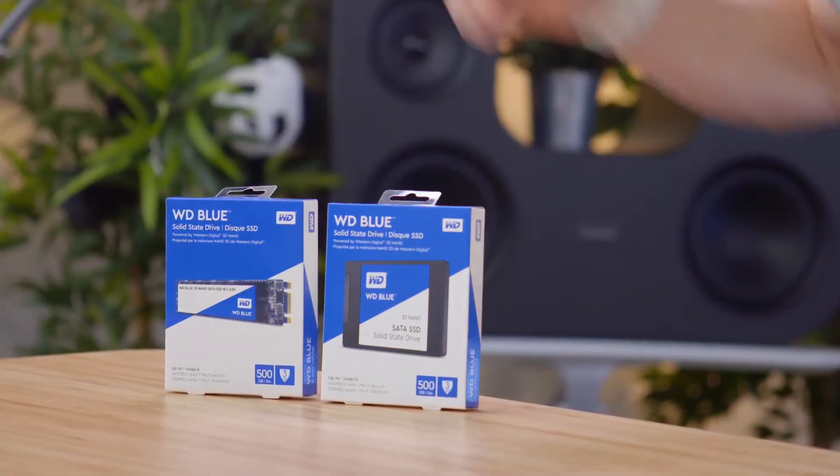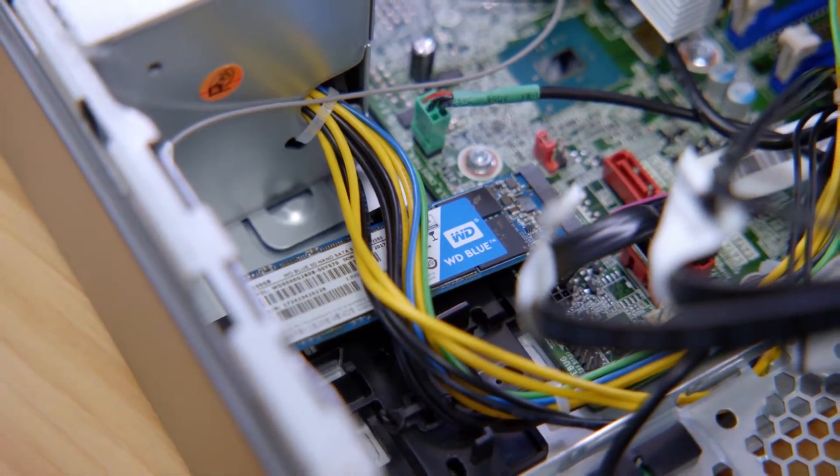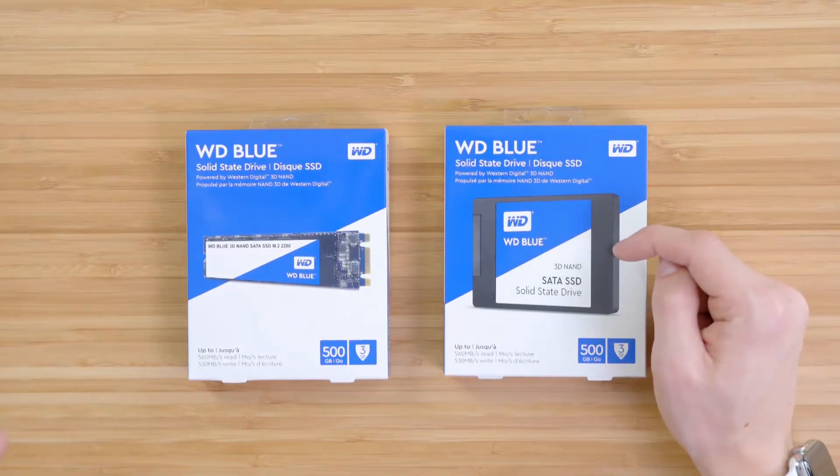While they're great if you need a lot of storage, once you experience an SSD, it is hard to go back. Upgrading is easy — you can pick up the Blue SSD in two sizes: a standard two and a half inch drive, as well as an M.2.